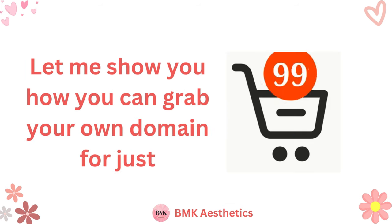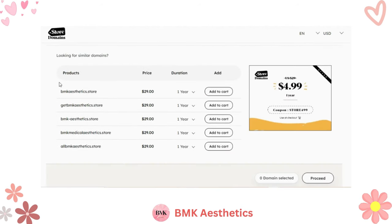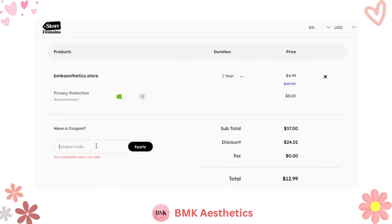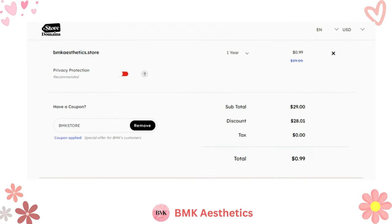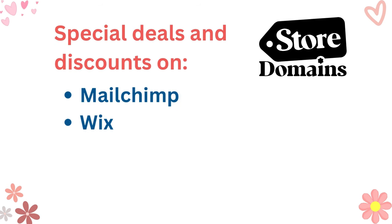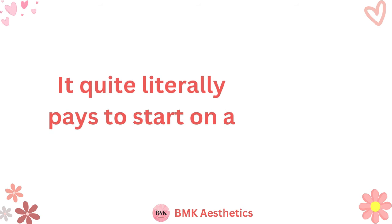Let me show you how you can grab your own domain for just 99 cents — it's super easy. Visit the link in the description and search for your desired domain name to see if it's available. Once you find the perfect domain, add it to your cart, review your order, and proceed to checkout. Don't forget to use the promo code BMKSTORE for that special 99 cents deal for the first year. Enter your payment details and complete your purchase — congratulations, you now have your own domain for just 99 cents. All .store users also get access to special deals and discounts on tools like Mailchimp, Wix, QuickBooks, Google Workspace, and more, worth $2,500. It quite literally pays to start on a .store domain.